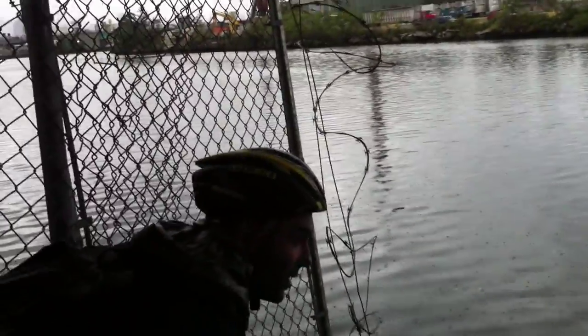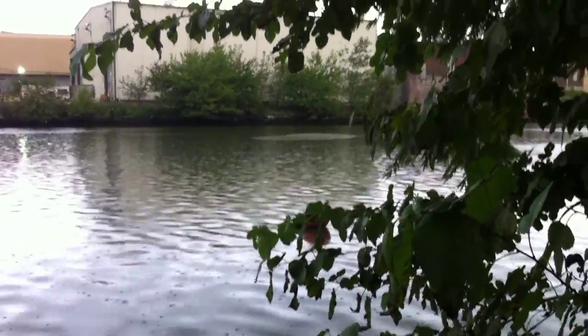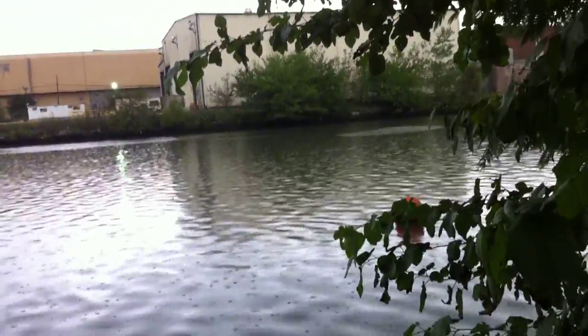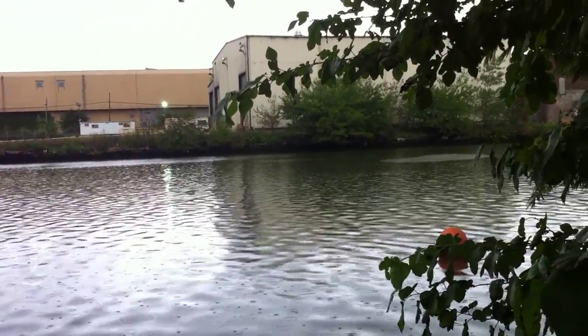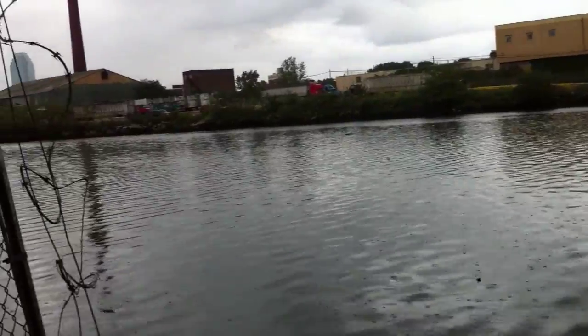What happened was that this property down here improved their bulkhead, and when they improved their bulkhead the oil would hit the bulkhead and then seep out around it. And so that's also what happened on the Queenside — one of the ways that they could see it coming was that they improved some of the bulkheads and then it would leak around them, like that one down there with the sheet pile.